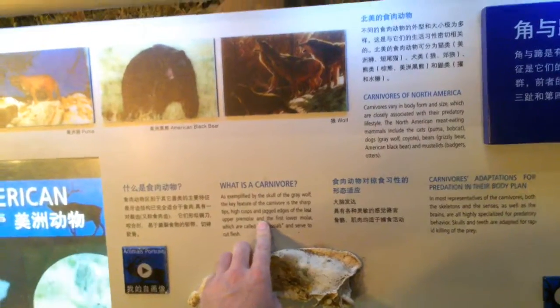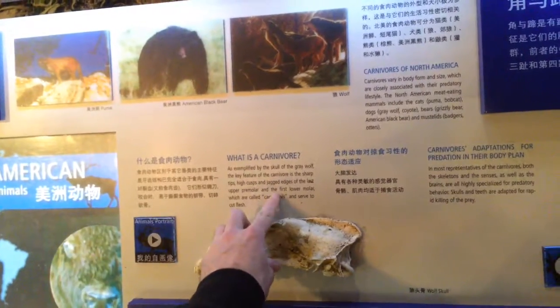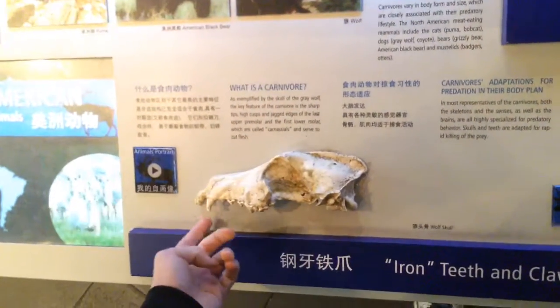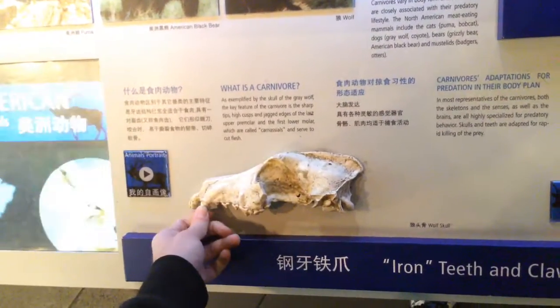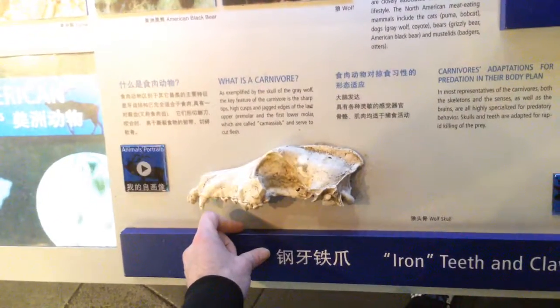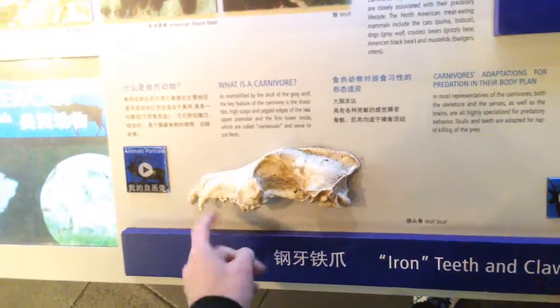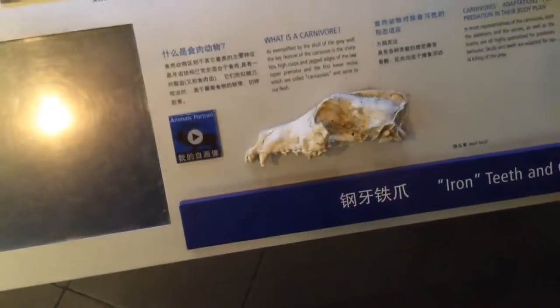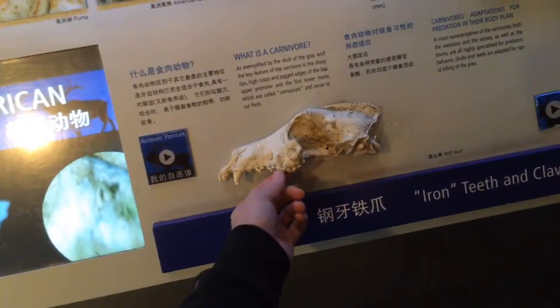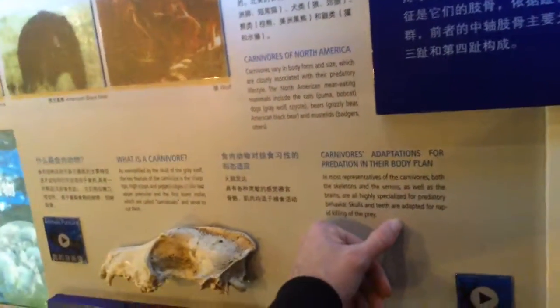What is a carnivore? As exemplified by the skull of the gray wolf, the key feature of the carnivore is sharp-tipped, high-cusped, jagged-edged premolar carnassials to cut flesh. The high cusps are called carnassials for carnivores. Humans have those too — feel with your tongue right now on your premolar — because we're omnivores.